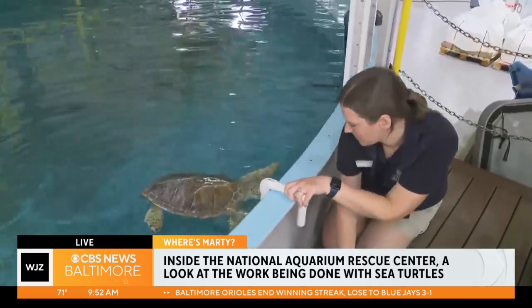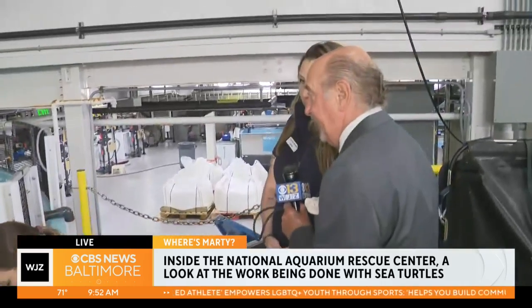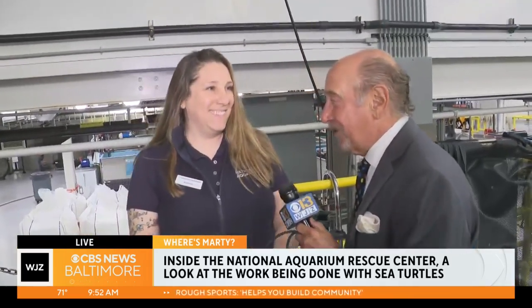Yeah, behind the scenes — I think we could, painting with a broad brush, say we've all been to the aquarium — but to see this part of the aquarium, which really doesn't get a lot of press, has been very special. Thank you so much for hosting us. Absolutely, thank you for coming. We really appreciate it. This was a good one. Let's go ahead and throw it back to TV Hill.